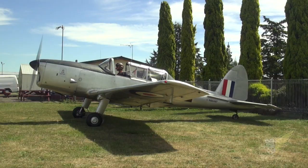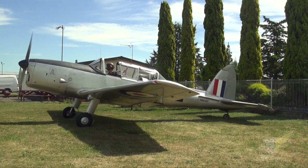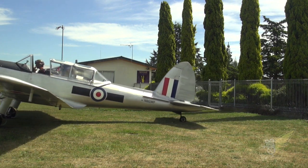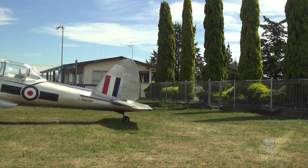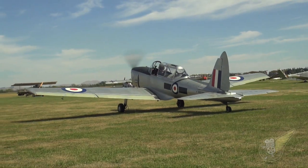So two aircraft flown by Prince Philip — one on the other side of the world, one here in New Zealand still flying. Did he actually solo in this machine? No, he soloed in the other aircraft, which is a bit unfortunate, but he did his initial flight test in this aeroplane and this was the first one he flew.